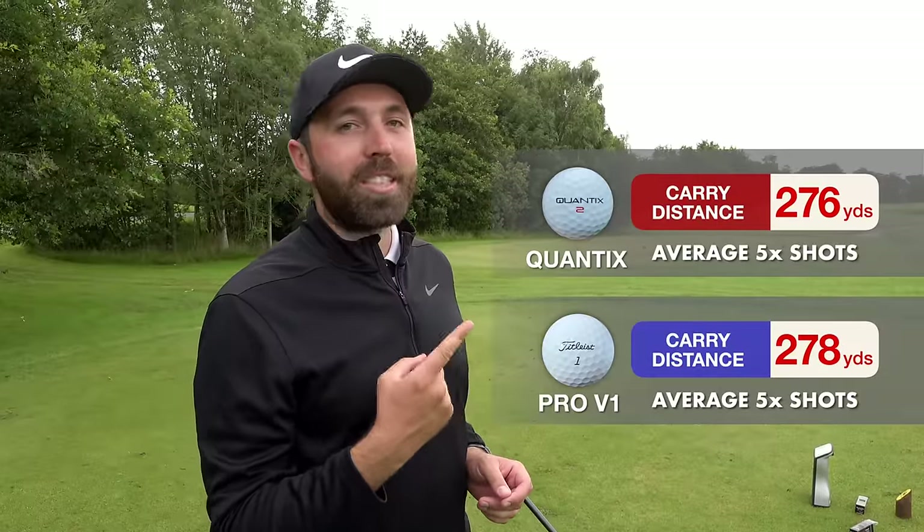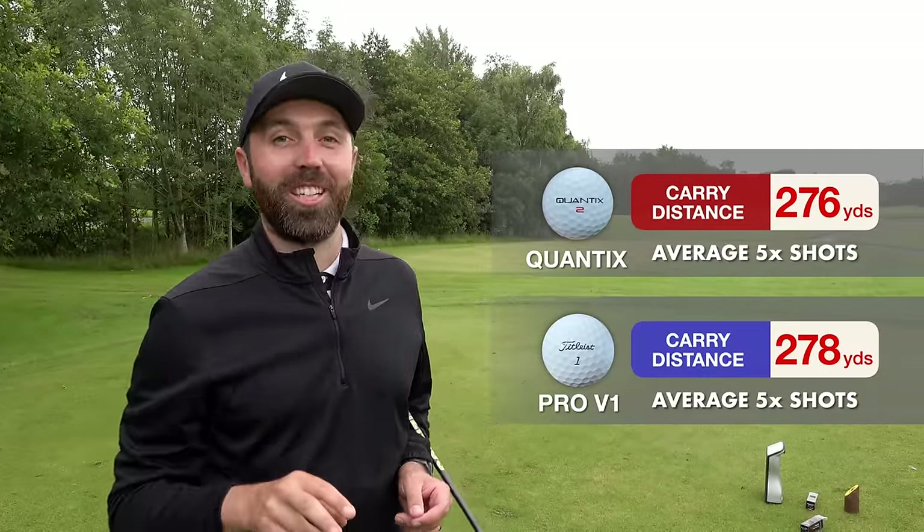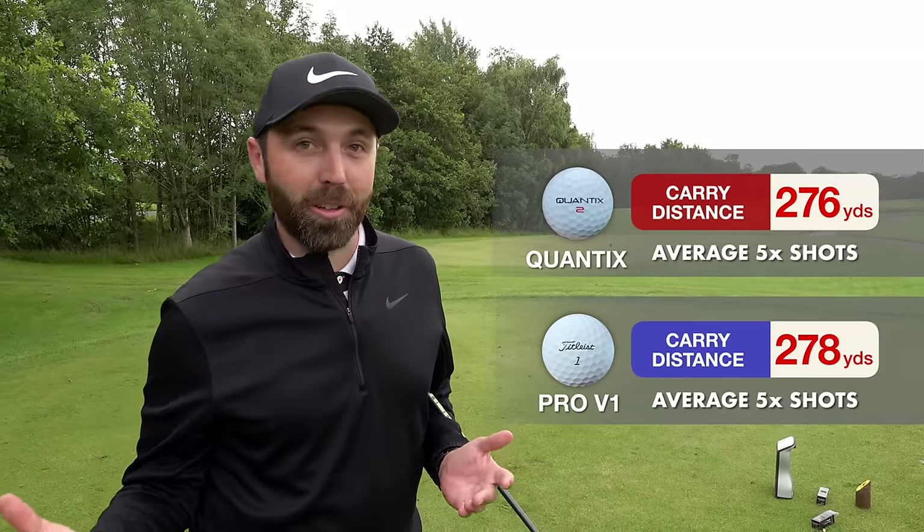As you can see from the numbers, the Quantix golf ball was not five yards longer — in fact it was two yards shorter. So it's not the longest golf ball in the world. But all said and done, after testing it for the price point, it's not a terrible golf ball. Thanks for watching guys, stay tuned, lots more to come.